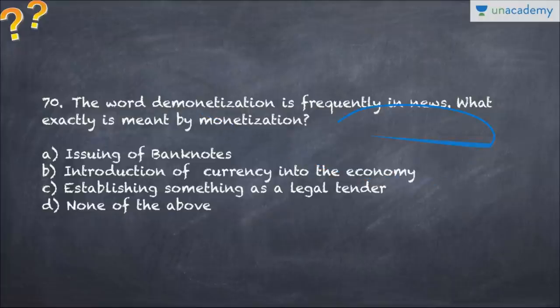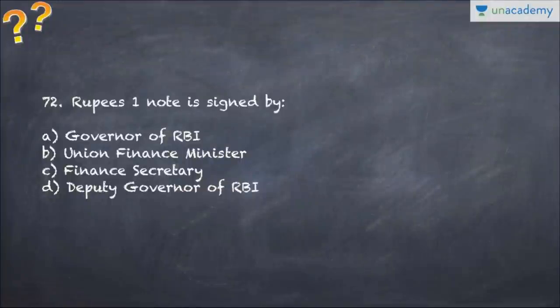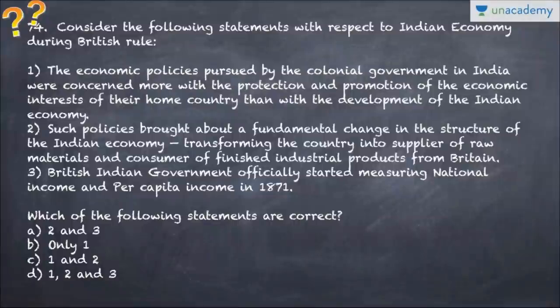Question number 71 asks about the definition of GDP. Question number 72 is a basic question: the one-rupee note is signed by which of the following? Question number 73 talks about the exact definition of infant mortality rate. Question number 74 talks about the Indian economy during British rule - three options are given, so choose which of the following is correct.